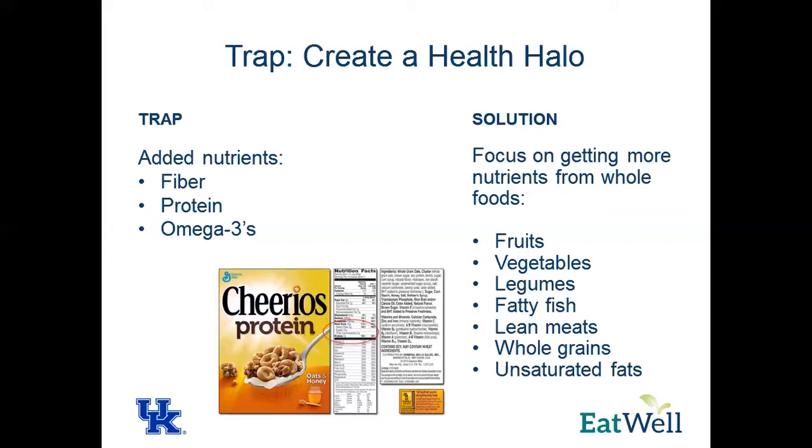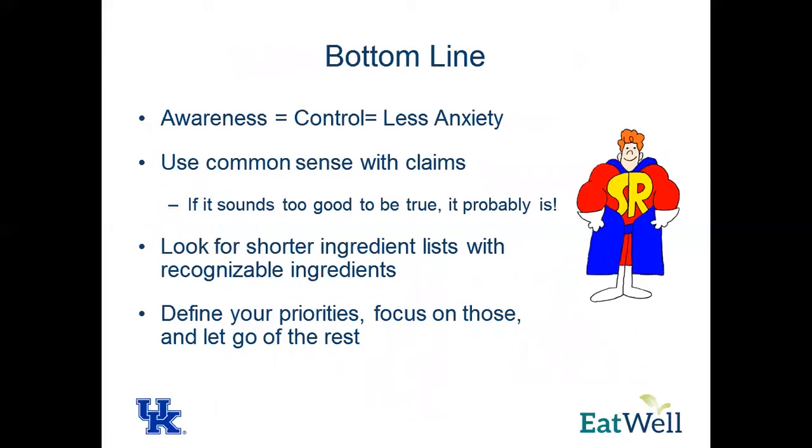Don't get trapped into getting your nutrient consumption from something that may be added but not beneficial overall. The bottom line of this presentation is to bring awareness and knowledge to the food label. It gives you more control over your decisions and less anxiety about what foods you're choosing. Use your common sense, keep in mind your own nutritional and food goals, and analyze those labels to see if it's worth it. If it sounds too good to be true, it most likely is — those people are paid to make those claims and pretty boxes. Look for the shorter ingredient lists, make your priorities, and stick to them. Maybe write them down to make those informed decisions.